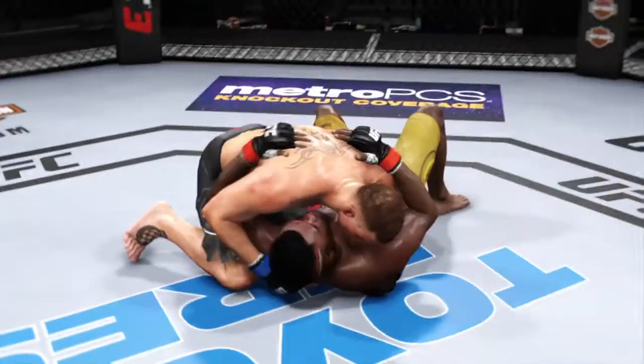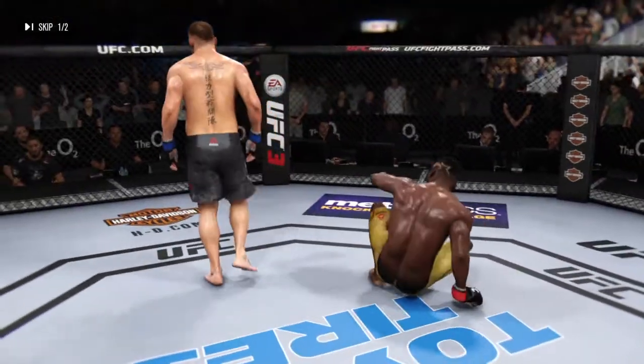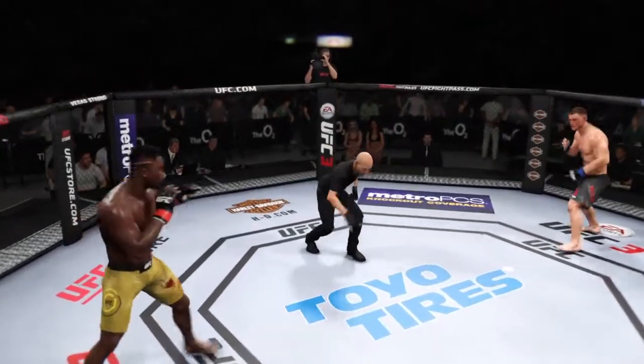And down. Round two done. Third and final round.